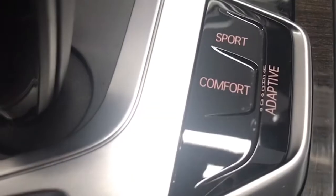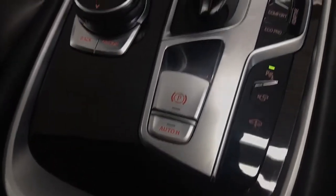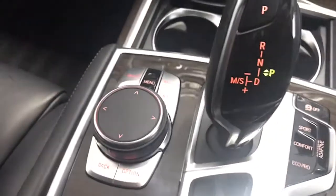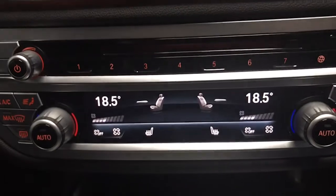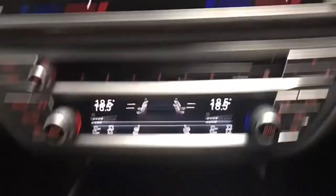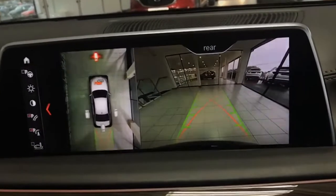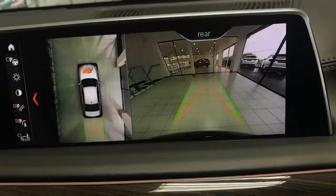Heated seats obviously as well. All your driving mode options — Sport, Comfort, Eco, Pro. Electric parking brake and dual climate control of course, and the reverse camera and 360 cameras with bird's eye view as well.